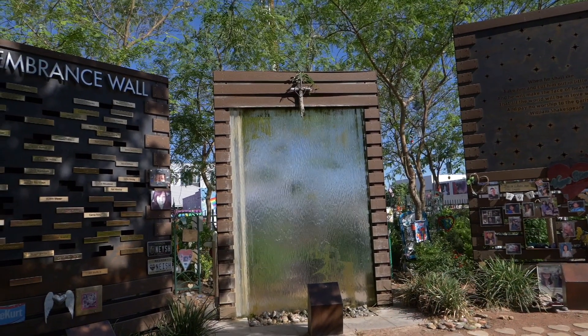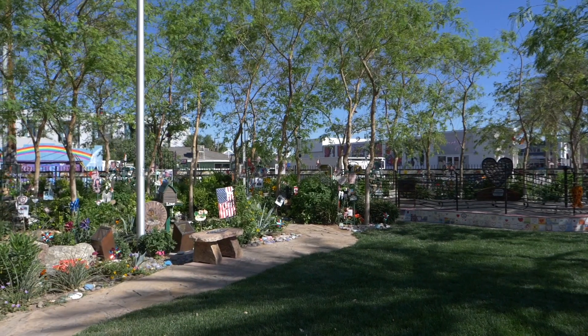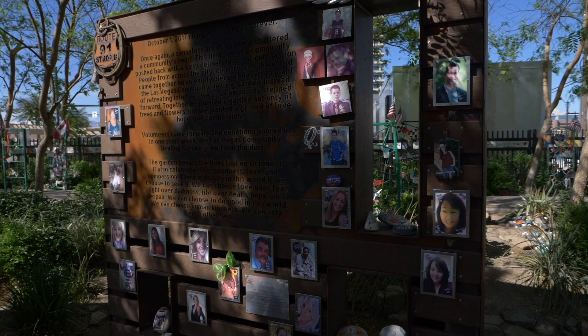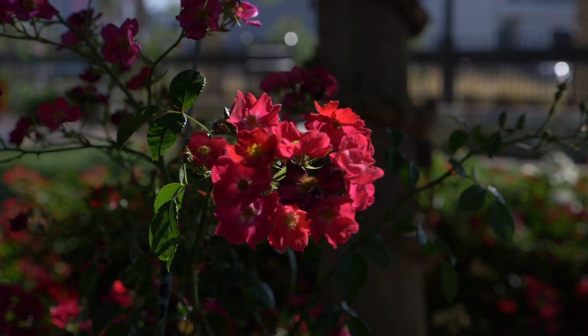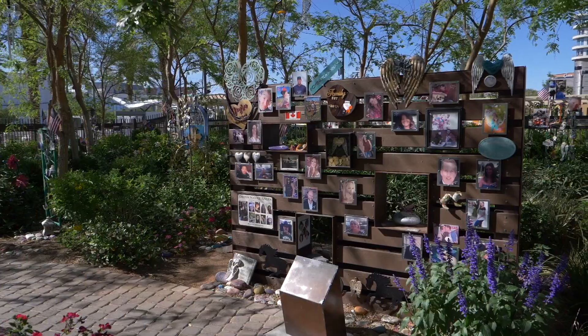The Downtown Healing Garden is a very special place for locals and tourists alike. It was set up as a place of calm to remember those who were touched by the tragedy of October 1st from the Route 91 music festival. It provides a place of refuge for healing and is a living garden celebrating life, compassion, and the fellowship within our community. Vegas is not just a place for fun and crazy activities — we do have moments of peace and we love to come together as a city.